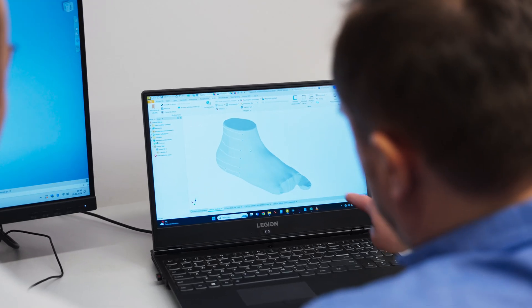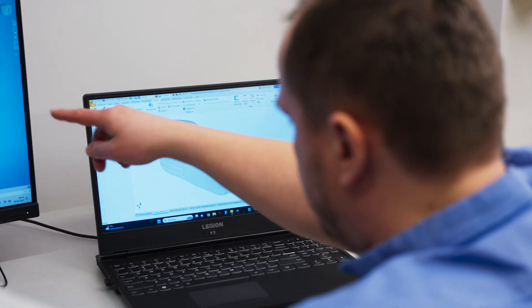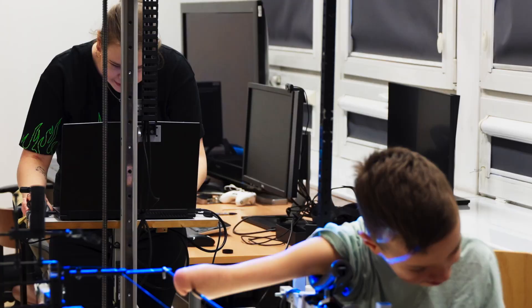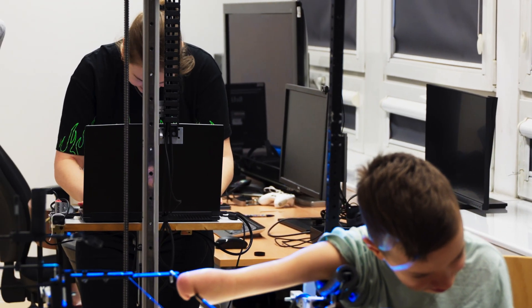The problem with 3D printing, however smart and capable 3D printers can be, is that they don't print by themselves. Someone must first design the object to be printed. Designing personalized prostheses requires significant expertise, time, and cost due to the need for custom engineering and medical knowledge.